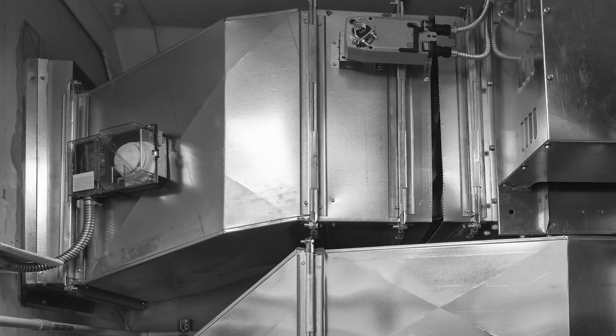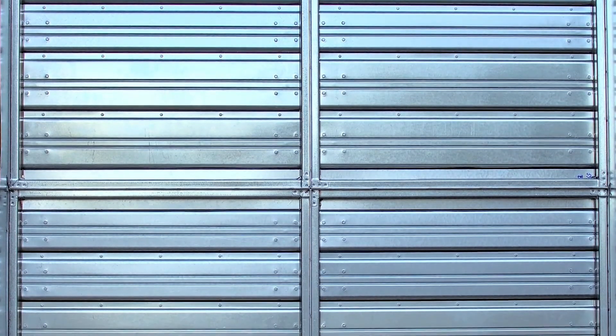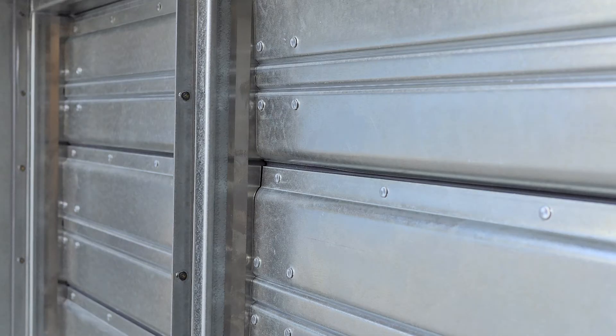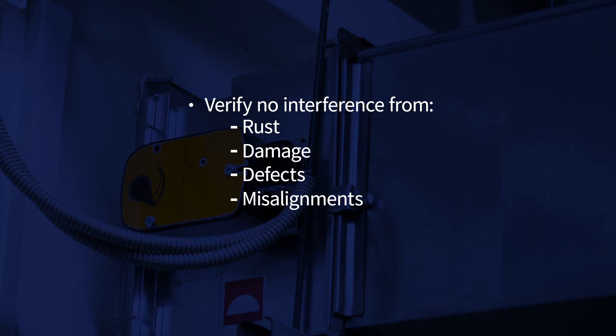HVAC dampers are in place to protect a facility and its occupants from the threat of fire and smoke. A fire damper closes once the duct temperature in an HVAC system reaches a certain point, and a smoke damper closes upon the detection of smoke. Testing the dampers verifies that there is no interference due to rust, damage, defects, or misalignment of the frame, damper, or hinges, ensuring they function properly when needed.